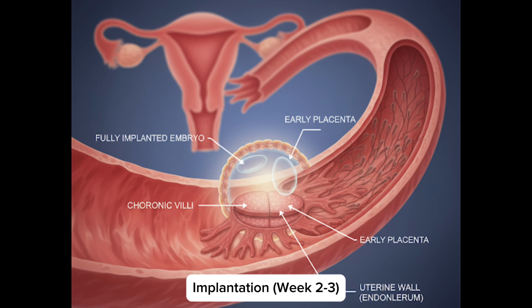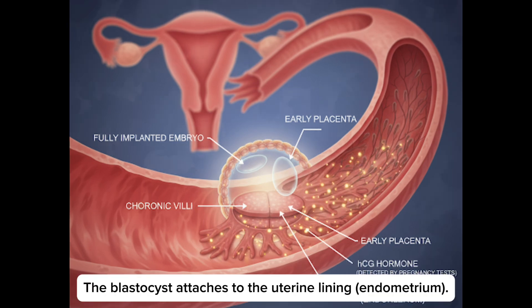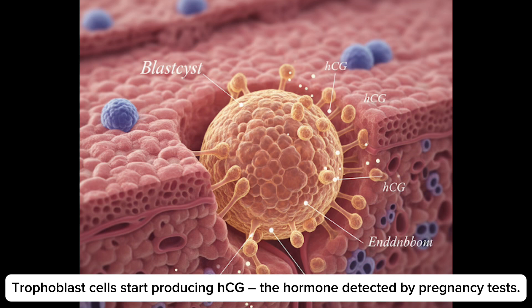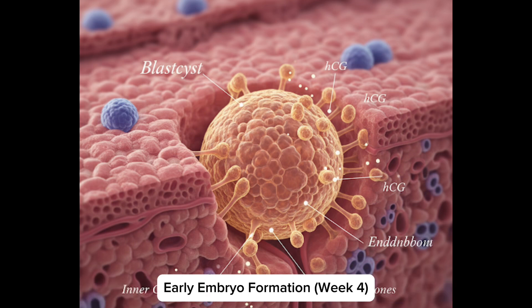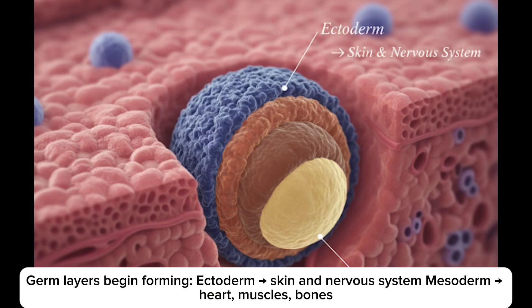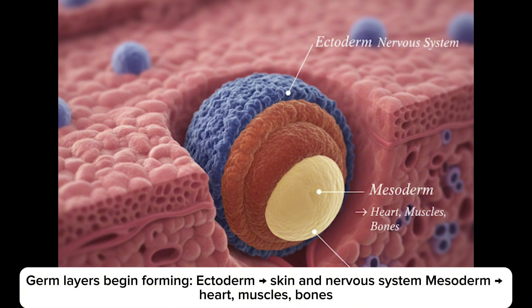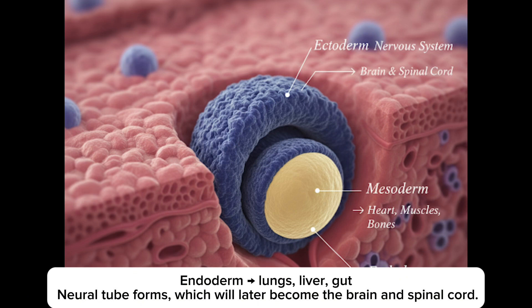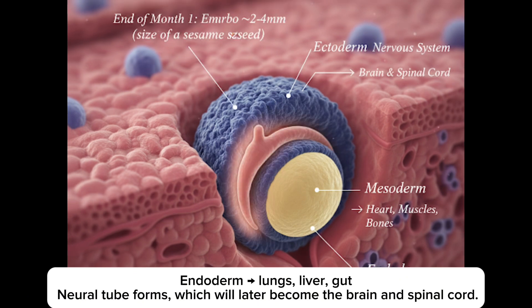Implantation: the blastocyte attaches to the uterine lining. Trophoblast cells start producing HCG, the hormone detected by pregnancy tests. In week 4, early embryo formation begins. Germ layers begin forming: ectoderm for skin and nervous system; mesoderm for heart, muscles and bones; endoderm for lungs, liver and gut. The neural tube forms, which will later become the brain and spinal cord. Heart tubes start developing and begin to beat around week 4.